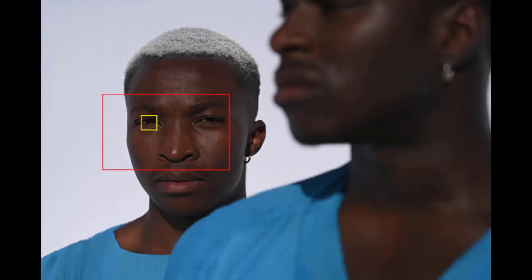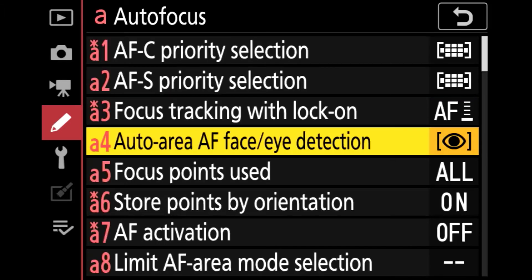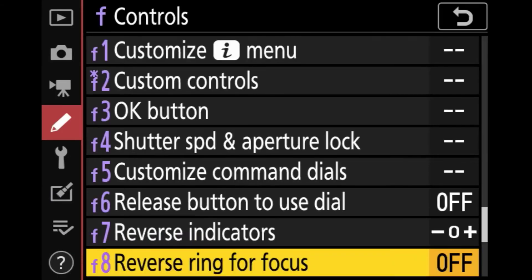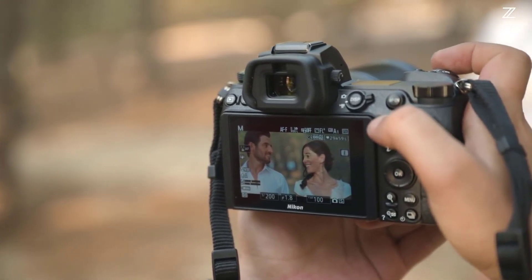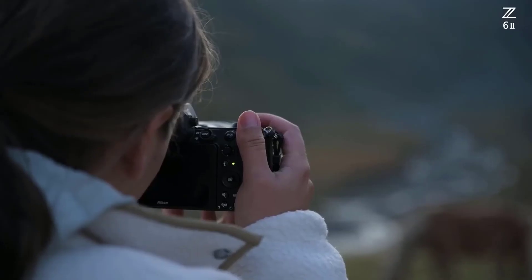There's also the same 273-point hybrid focusing system that uses phase and contrast detection, with points covering 90% of the sensor. The tracking and low-light AF performance has been improved — Nikon claims the Z6 II can focus down to -6 EV with an f/2 aperture or faster lens, roughly equivalent to the light cast by a quarter of the moon. The human and animal eye AF that was added to the Z6 as a firmware upgrade has been enabled for the Z6 II so that it now operates in video mode — great news for wedding, portrait, lifestyle, and wildlife photographers and videographers.